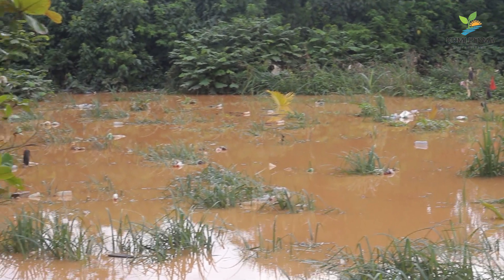Every year we experience flooding here in Ghana. Most of the cities, most of the towns in Ghana experience flooding due to so many reasons, but I'll talk about one of the causes of this flooding issue and I will attribute it to the use of plastics.